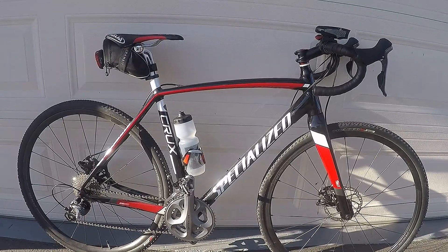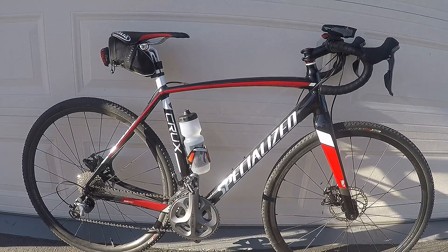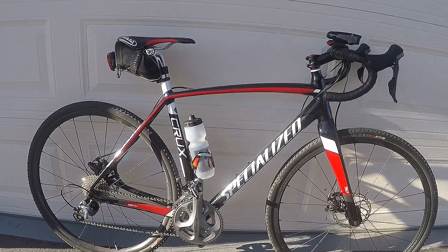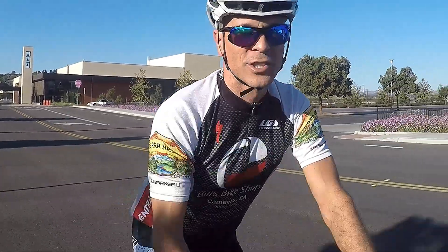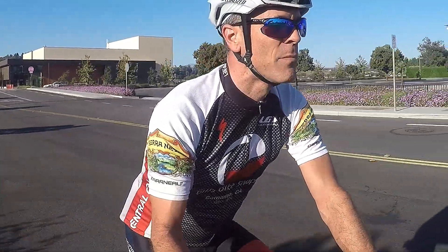This is my Crux and I'm going to tell you why I absolutely love this bike. I've ridden this bike — I just looked at Strava — I now have a thousand miles on it.